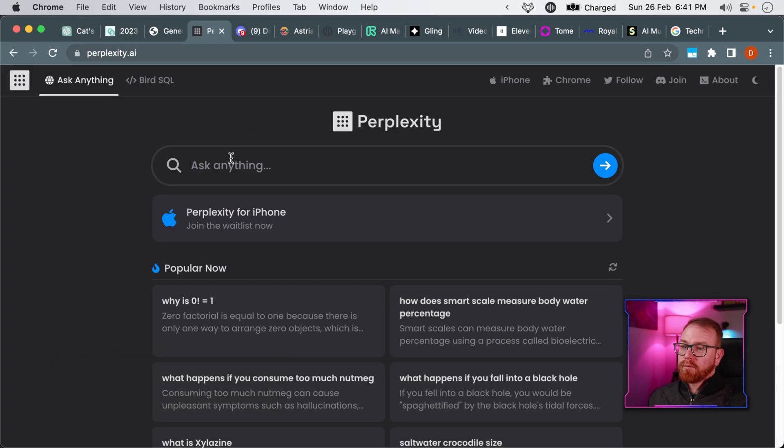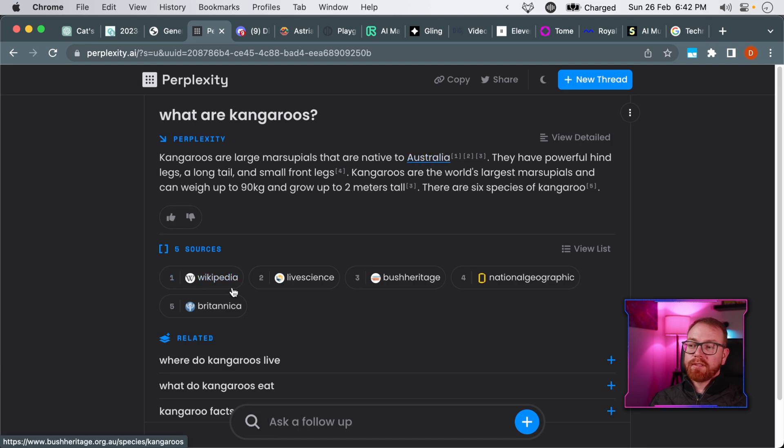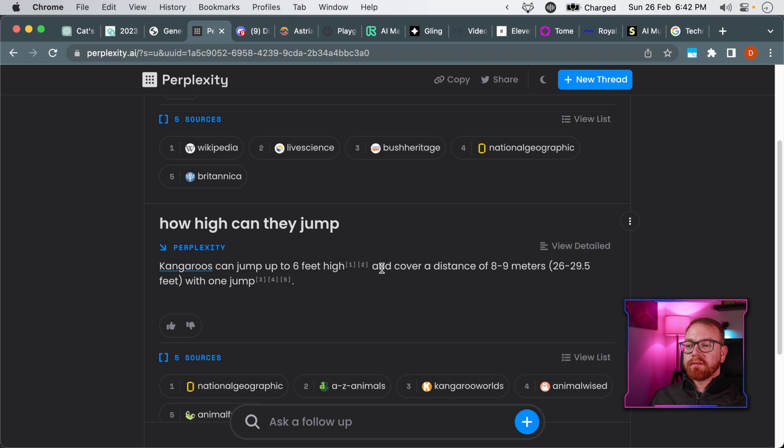The next tool is called Perplexity AI. Perplexity is basically Google with AI embedded. As we said, ChatGPT can hallucinate or come up with ideas that don't actually exist, and it doesn't do fact-checking. But Perplexity gives you the sources where it took the information from. So let's say we're looking for what kangaroos are — it will search and tell us they're native to Australia because of Wikipedia and Bush Heritage. Then we can ask how high they can jump, and it says they can jump up to six feet and cover eight to nine meters with one jump.